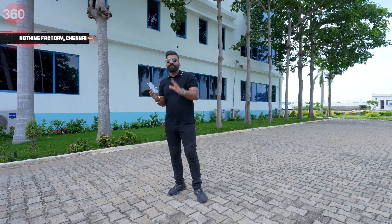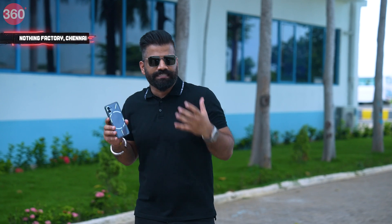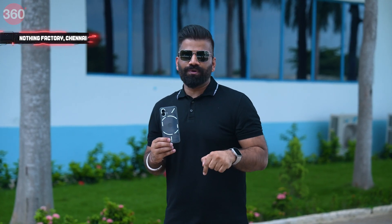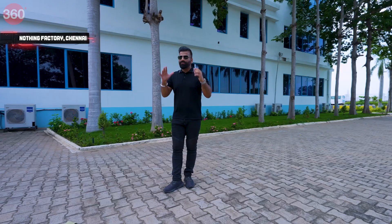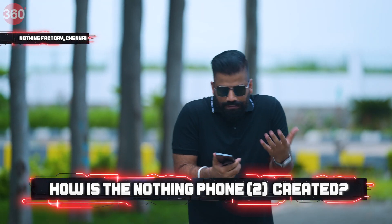Now why is this phone special? One simple reason: it has this nice clean transparent design with a cool lighting pattern that Nothing likes to call the Glyph interface. I am right now at the facility in Chennai where Nothing makes this phone entirely in India. Let's go inside and see how this process works. You are watching Tech with TG, my name is Gaurav aka Technical Guruji.